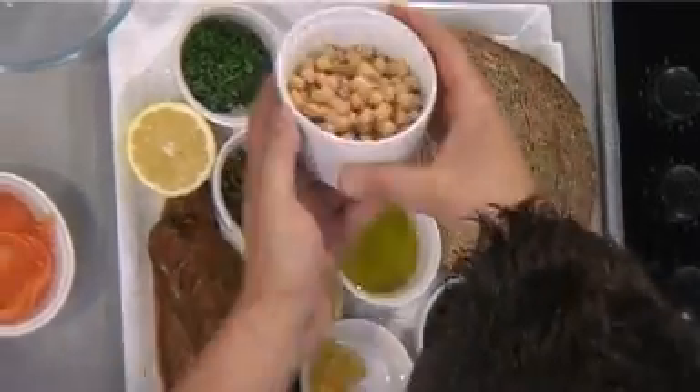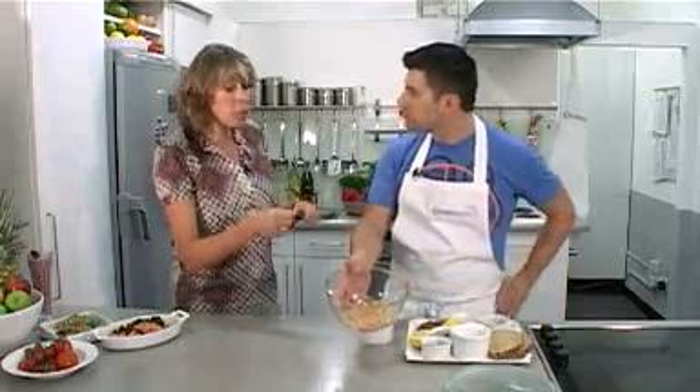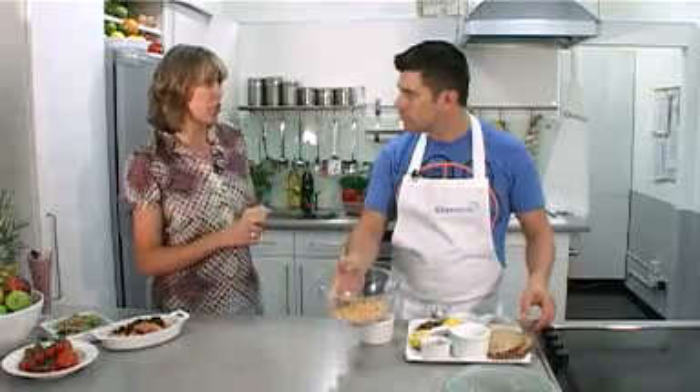Chickpeas are the first thing we're going to look at. Chickpeas are a great store cupboard ingredient — you can whiz them up to make hummus or put them in a salad like this. They're slow-burn, low-GI carbs, so they help balance your blood sugar levels.